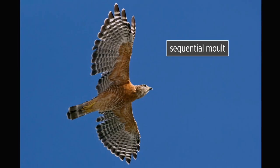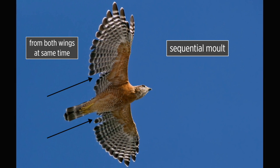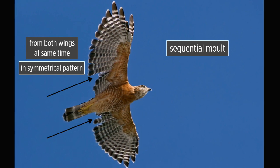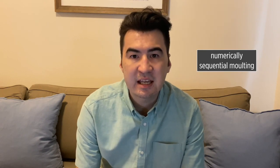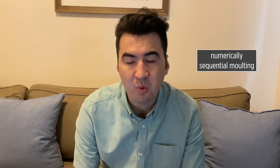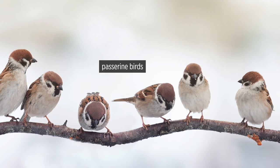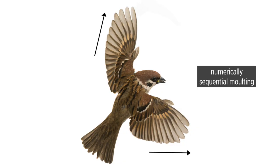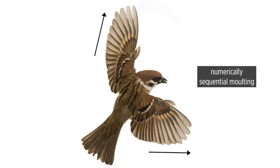The most common molt strategy is the sequential molt, where feathers are lost from the left and the right wing at the same time in a symmetrical pattern. The sequence of feather loss has two strategies. Numerically sequential molting is where feathers are lost in numerical order, most typically seen in passerine birds, with primary feathers molting from the innermost ones outwards towards the tip.